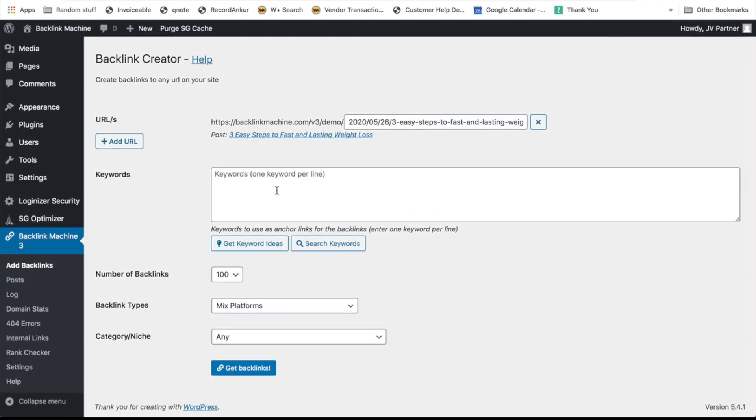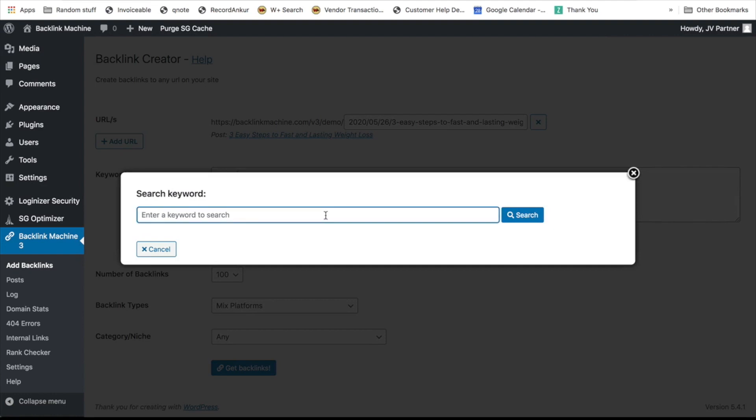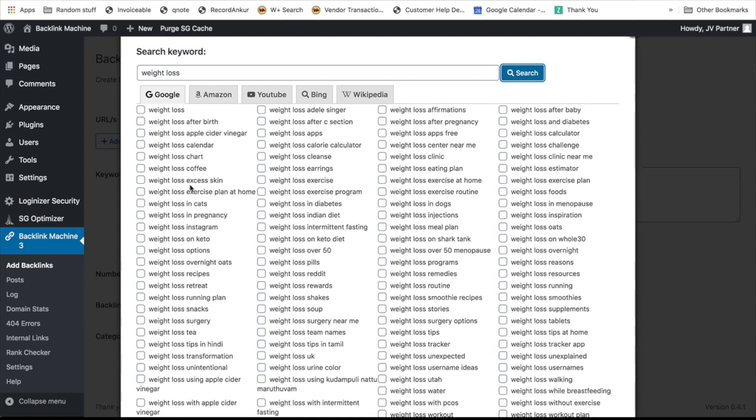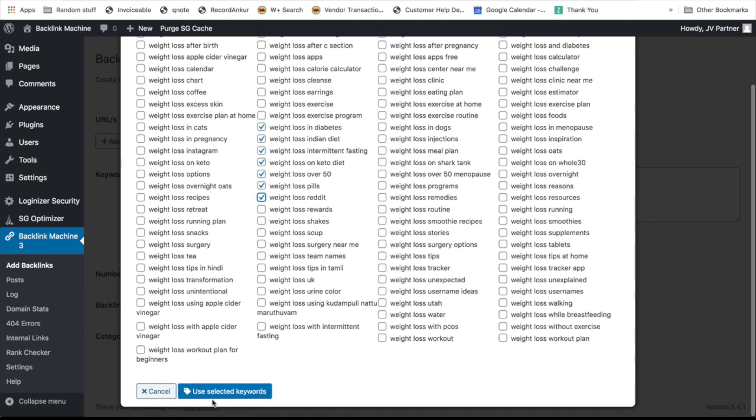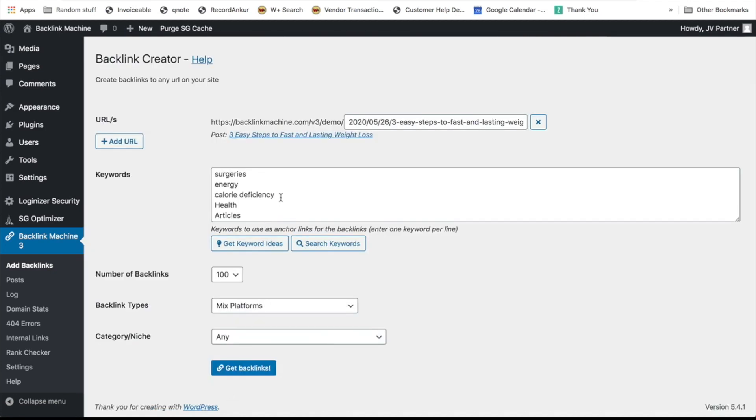If you don't know what keywords to build backlinks for, you can get amazing keyword ideas by clicking one button. This automatically loads all the keyword ideas you need. If you want more keywords, click on Search Keywords and enter a main keyword like 'weight loss,' and you'll get thousands of keyword suggestions from Google, Amazon, YouTube, Bing, and Wikipedia. Select the keywords you want to use for your backlink building, click Use Selected Keywords, and they'll be automatically inserted into the list — all to be used to build backlinks for your site.